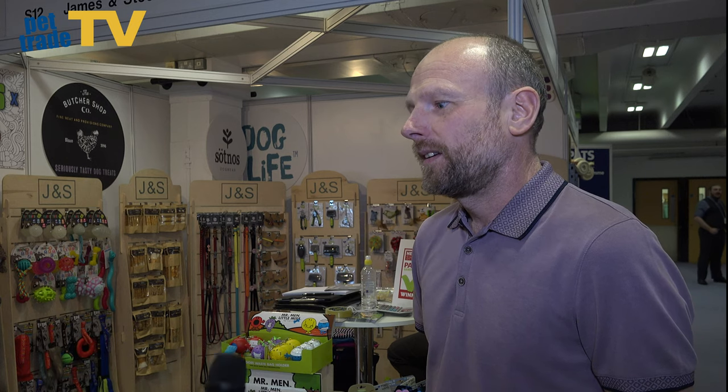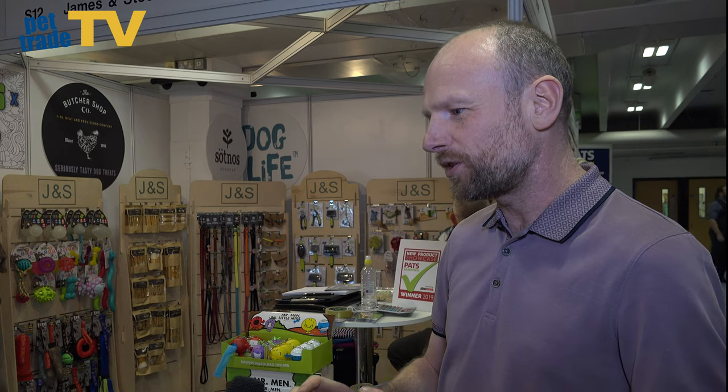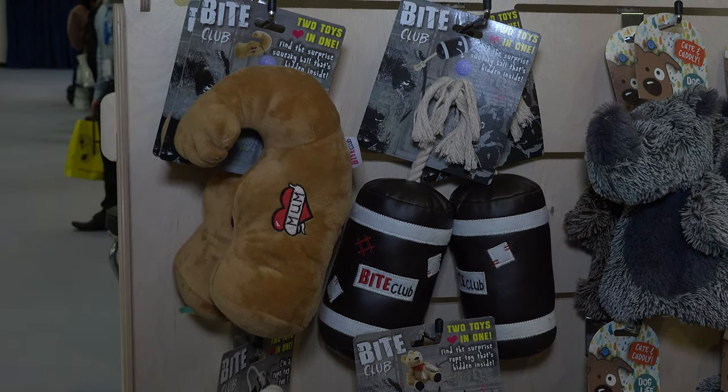By no means the only product you're showing here — what are the other highlights on the stand? Well, we've created some new twists on products. We've got some new dog toys that, once the dog has destroyed the toy the consumer bought, it has another toy inside it. So the owner gets the pleasure of having the toy destroyed and then can carry on playing with the inner ball once it's done — something a little bit different.